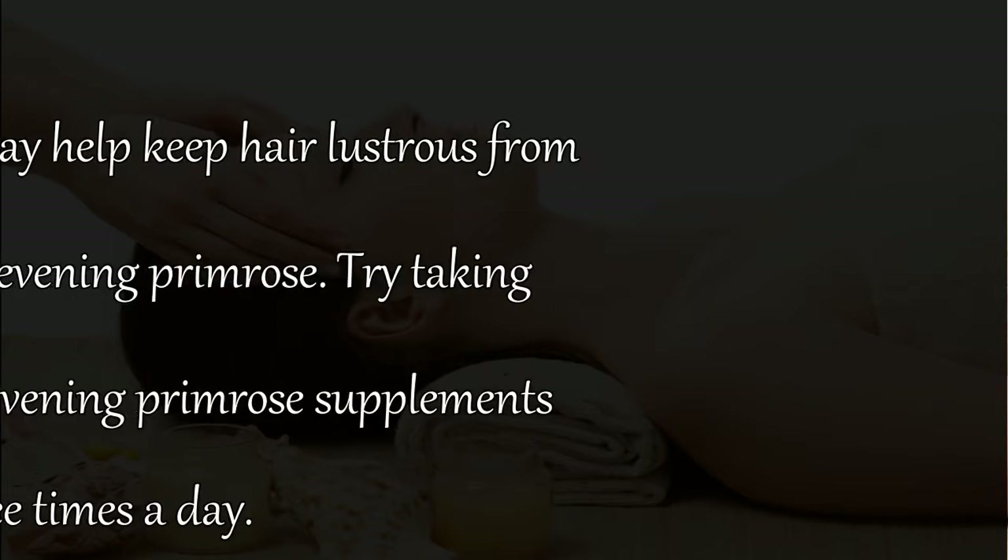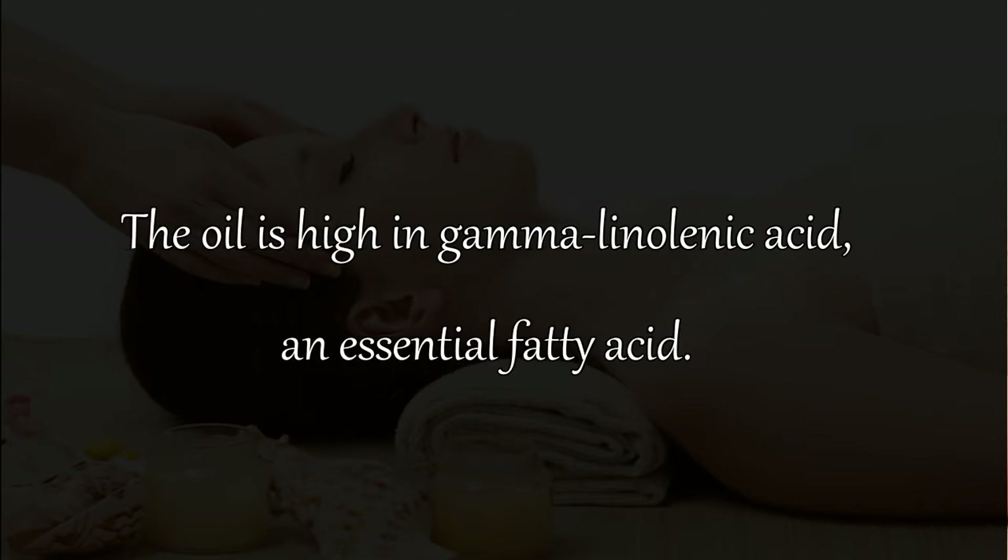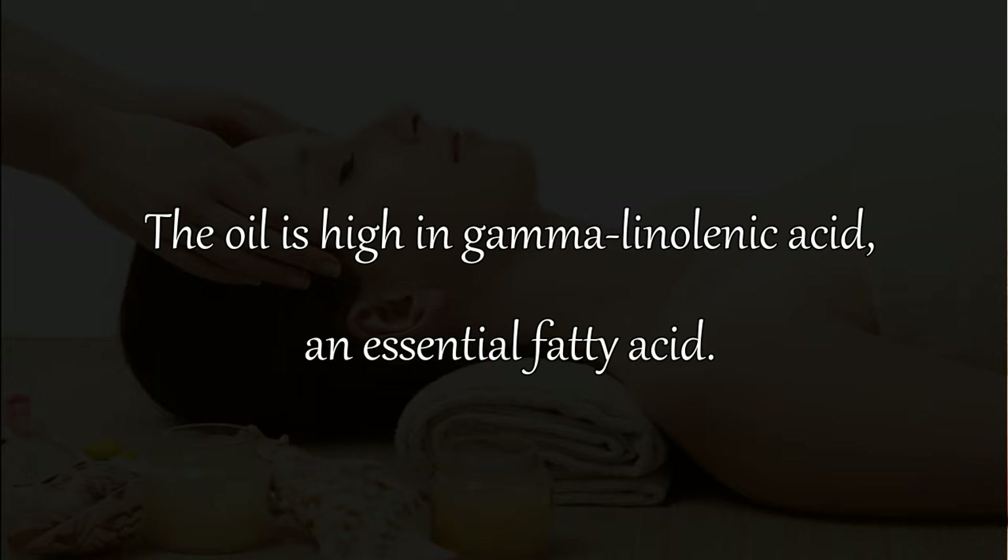Remedy 18: A beneficial oil that may help keep hair lustrous from inside your body is evening primrose. Try taking 1000 milligrams of evening primrose supplements three times a day. The oil is high in gamma-linolenic acid, an essential fatty acid.